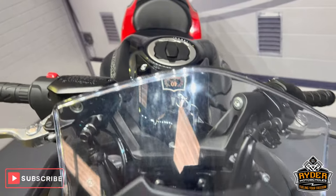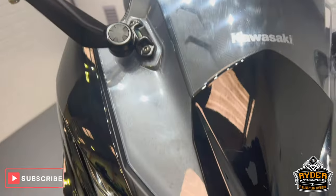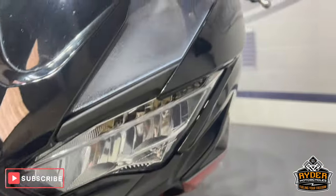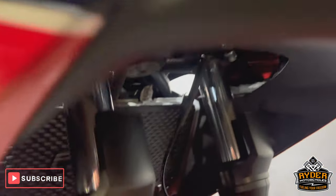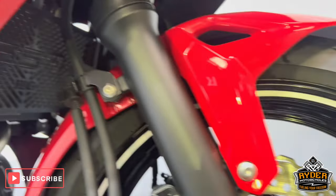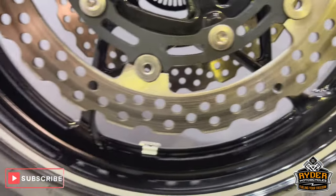We'll start off with the screen — it's all in nice condition. It does have a couple of swirl marks from where it's been cleaned in the past. The headlights are nice, as you'd expect at this sort of mileage. Fork legs are in nice condition. We've also got a radiator guard on there, an RNG one. The front wheel is really nice.